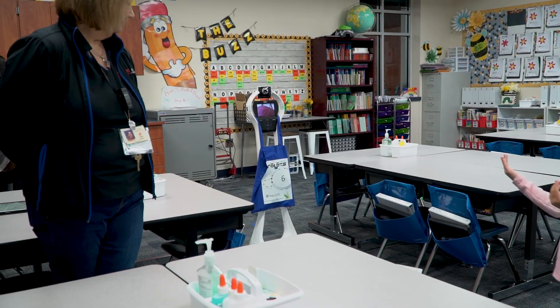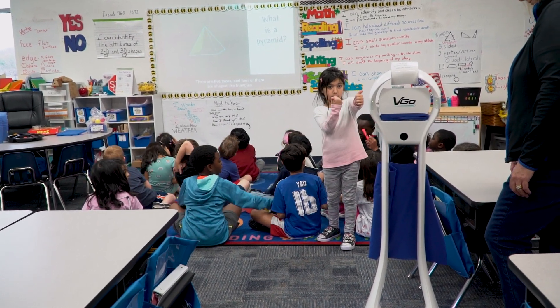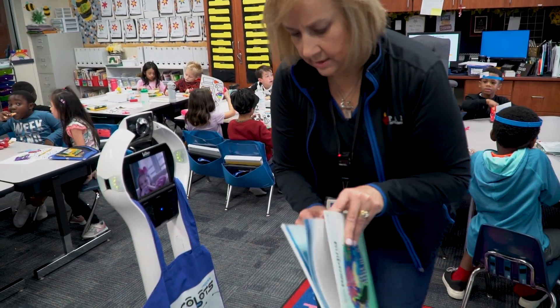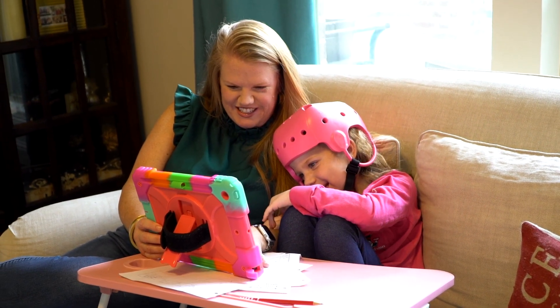Reggie is a VEGO robot that provides an innovative solution for students to participate in the classroom from home or the hospital. Over the years, Reggie has helped students stay connected with their peers and teachers while recovering from injuries, illness, or other factors that prevent them from being in the classroom.